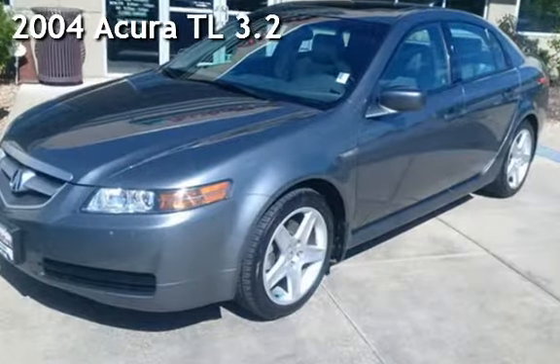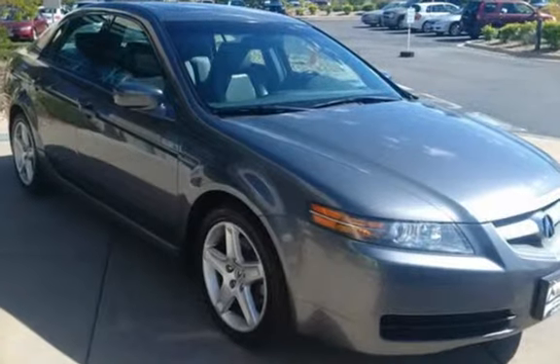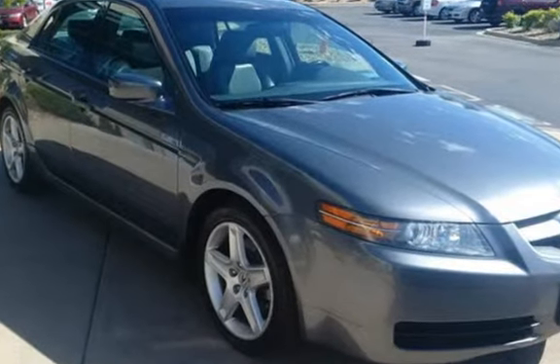Presenting a pre-owned 2004 Acura TL. This four-door sedan has a six-cylinder, 3.2-liter V6 engine, with front-wheel drive, and an automatic transmission.